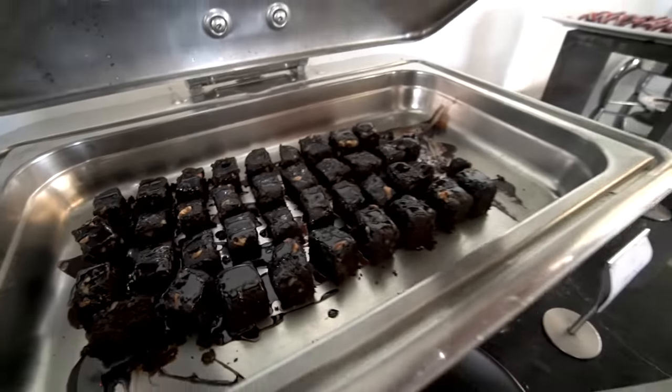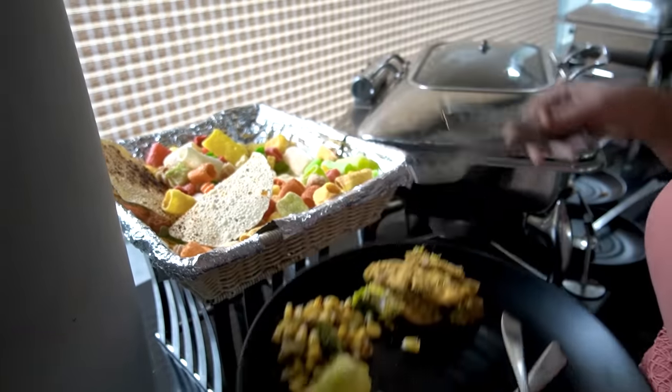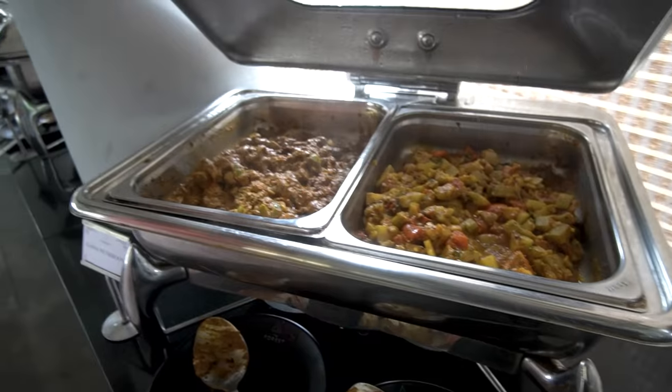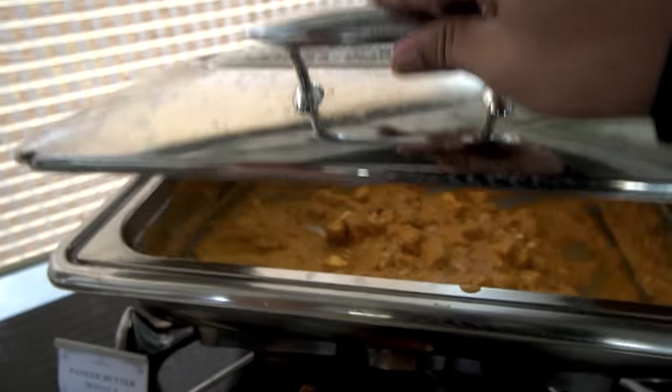There is soup, salad, fruit salad, pasta, Indian meal, and rice available. I feel hungry so we will eat a good meal.